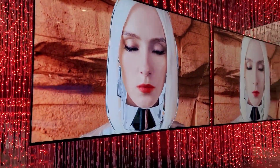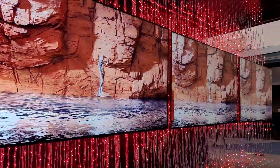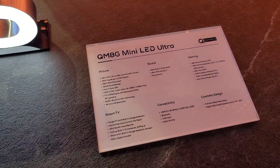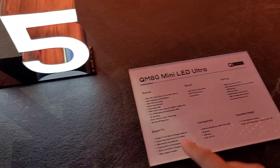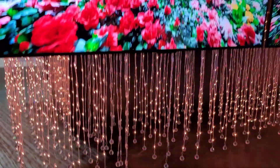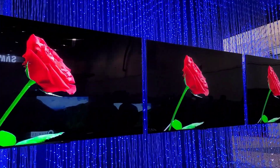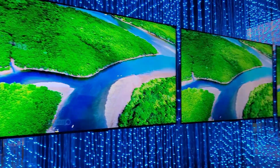Moving on — if you want mini LED from TCL this year, it's going to be the H-series. Look at this, it looks beautiful. The H-series will be available in different sizes including 75 inch and 85 inch. This is the QM8G mini LED Ultra — it has over 2,300 dimming zones, IMAX Enhanced, 144 Hz, 4K, and all the gaming features. The 6 series will be regular full array local dimming, but if you want mini LED you go for the 8 series, which I think is a really good move.